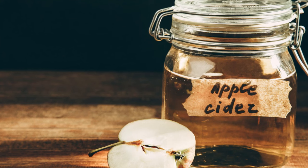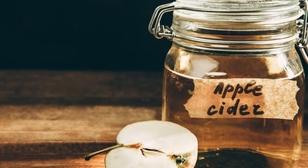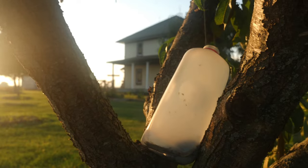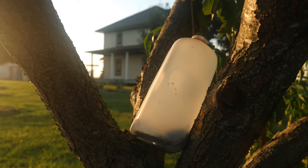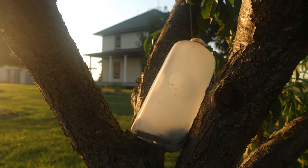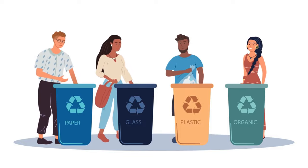First, you need to pour the apple cider into the jar and cover it with a plastic wrap and punch a tiny hole on the plastic cover. The flies will smell the apple cider and fly towards it. They will get inside the jar but won't be able to escape. Once you have a few flies in the jar, you can then dispose of the jar.